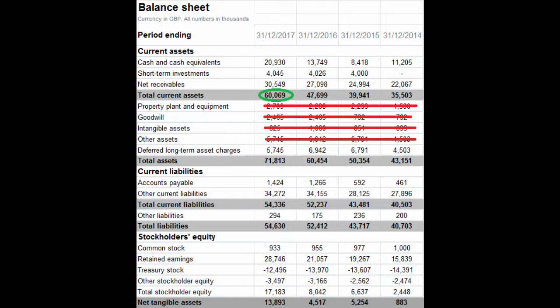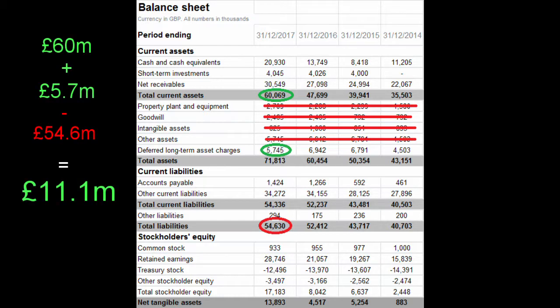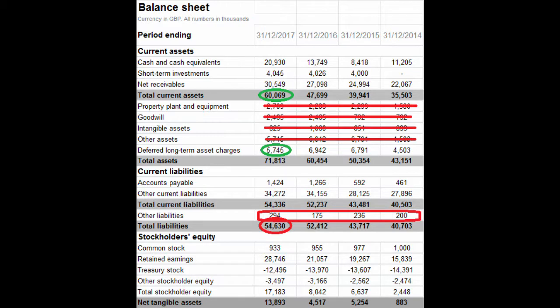I also exclude PPE assets because they distort the true value of the company, which means I can only really rely on deferred assets as the reliable long-term assets. As you can see, long-term assets aren't looking that great. But when compared to total liabilities of roughly £54.6 million, this gives a true difference of £11.1 million pounds. Normally I would have stopped here because it only has slightly more assets than liabilities, whereas I generally like to invest in stocks with several times more assets.